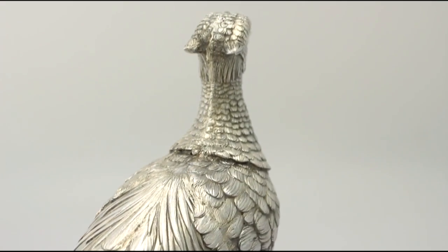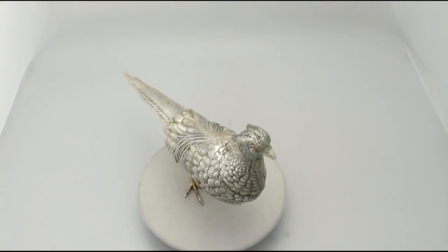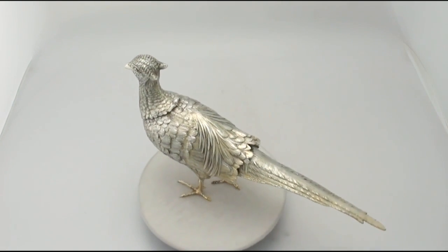The piece can be considered to be in presentation condition. The highlighted features of this magnificent table pheasant make it one that could be sold with my highest recommendations.